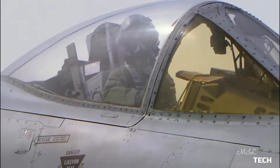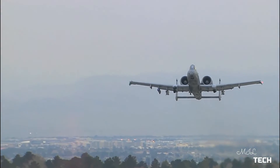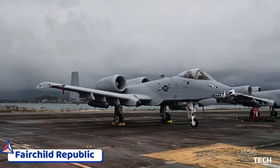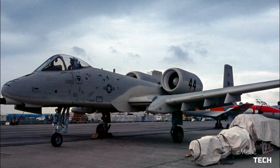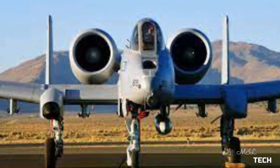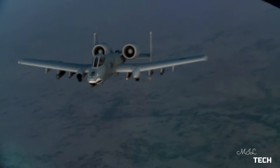The Fairchild Republic A-10 Thunderbolt II is a single-seat, twin-turbofan, straight-wing, subsonic attack aircraft developed by Fairchild Republic for the United States Air Force. In service since 1976, it is named for the Republic P-47 Thunderbolt, a World War II-era fighter-bomber effective at attacking ground targets, but commonly referred to as the Warthog, or Hog.